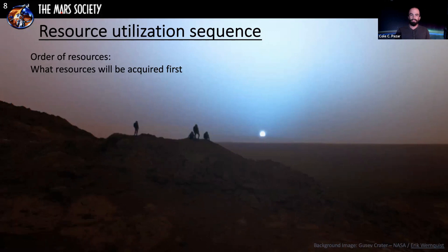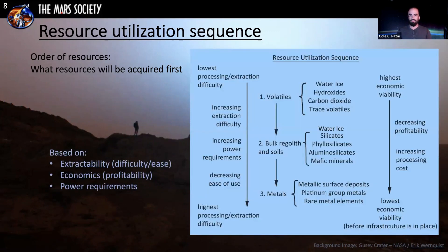What resources will be acquired first? This depends on extractability — the difficulty of getting those resources — the economics, whether it's economically feasible, and the power requirements. Volatiles are sought after first: water ice, hydroxides to turn into water ice, carbon dioxide in the Martian atmosphere, and trace volatiles. Then bulk regolith and soils, which include silicates, phyllosilicates, and aluminum silicates useful for construction. Finally, metals, which take the most energy to extract and process and are therefore considered high difficulty.